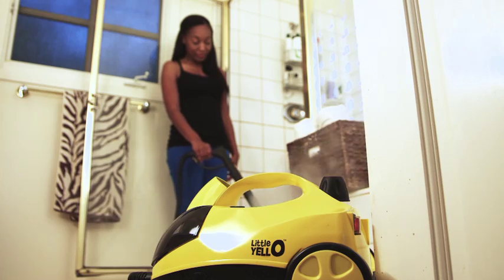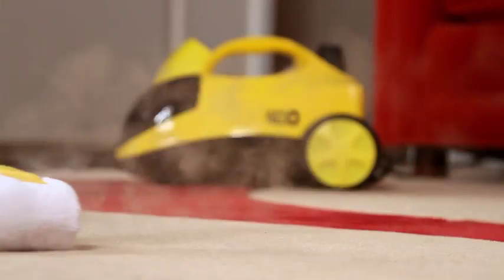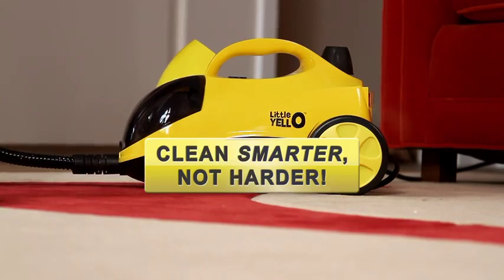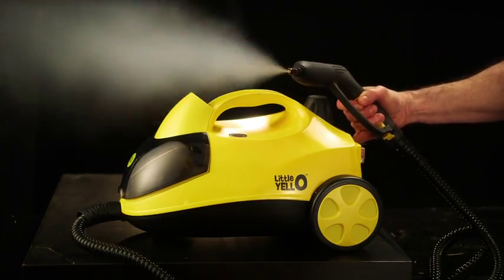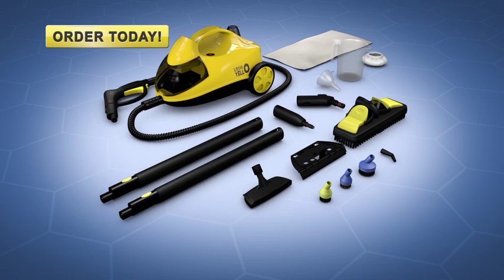The comfortable ergonomic carry handle and lightweight design make it easy to use and easy to store — upstairs, downstairs, everywhere in your house. The Little Yellow makes cleaning smarter, not harder. It's steam cleaning like you've never seen. That's what clean sounds like. Don't delay — order your Little Yellow today.